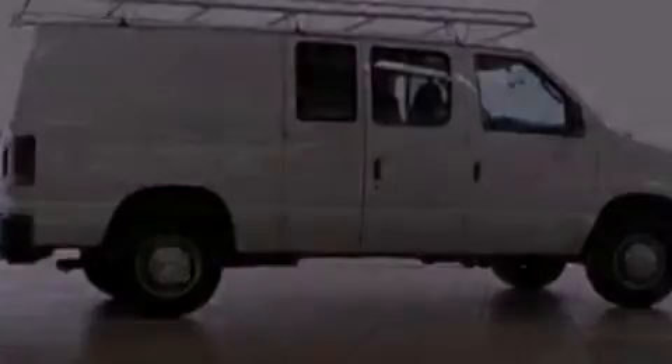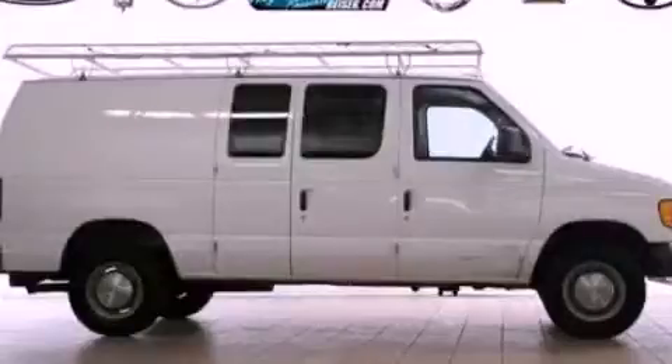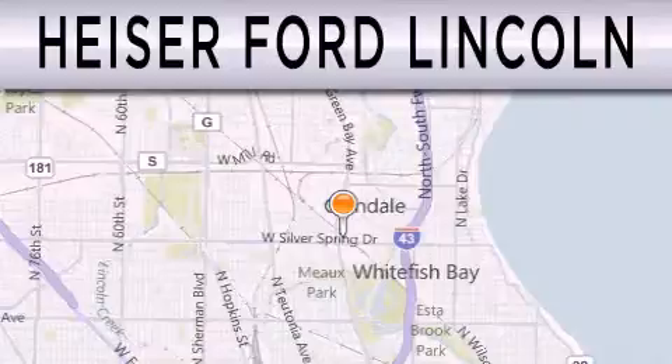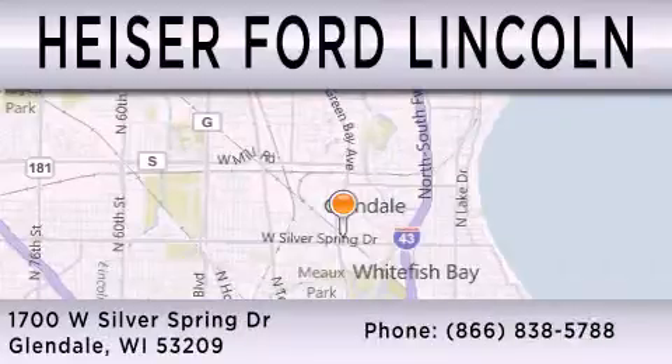This automobile won't last long at this price. Call and arrange a test drive now. Heiser Ford Lincoln is dedicated to doing everything possible to ensure that the experience you have selecting your next vehicle is as pleasant as possible. We are located at 1700 West Silver Spring Drive in Glendale.